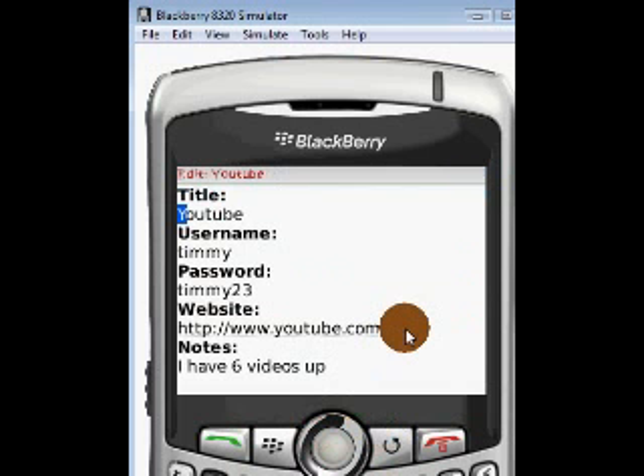I literally have about 40 passwords in here. If you just get in the habit of doing it whenever you sign up for a new account, or when you can't remember a password and you have to have them re-email it to you — at that point, put it in here. You'll be surprised how much you use this. It's a really simple tool and probably the most overlooked and useful tool on the BlackBerry. From BlackBerryGirl.com — good luck and have a great day.